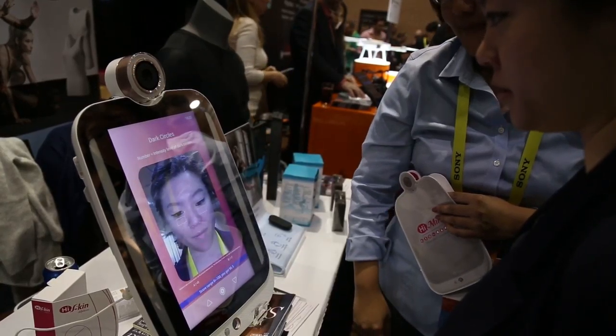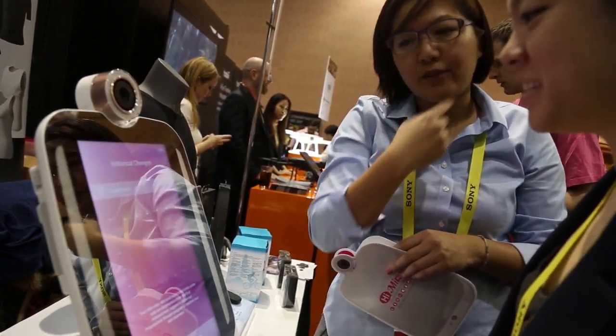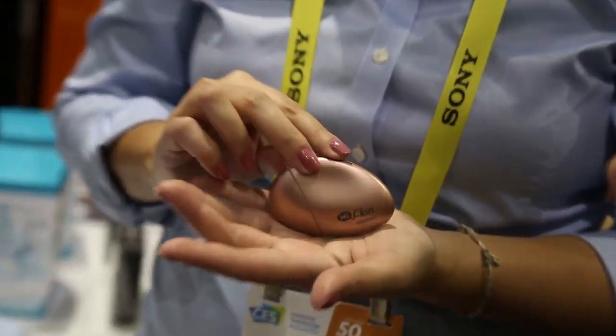Anyone can use HiMirror to record their skin's progress. It's like your personal skin diary that only your face can unlock. It can also come with an accessory called a HiSkin, a device that supposedly analyzes your melanin and hydration when you hold it against your skin.